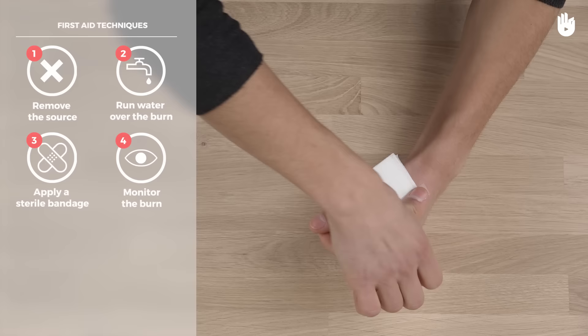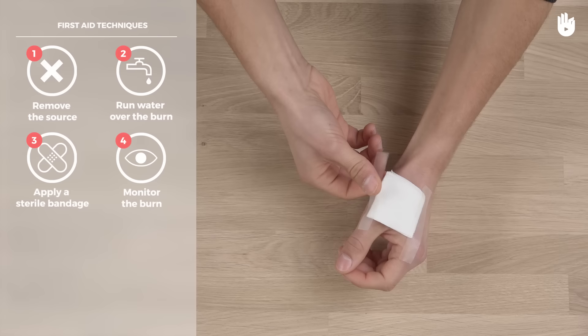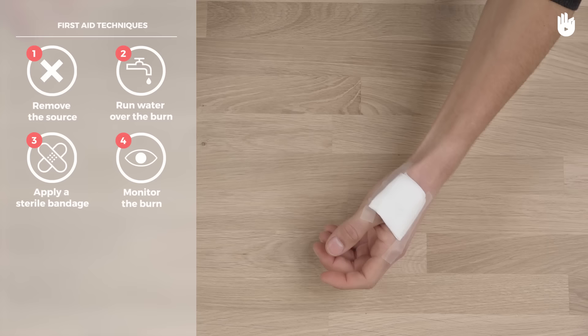If so, consult a physician. Never burst a blister. Once a blister breaks, it becomes an open door for microbes that may cause infection.